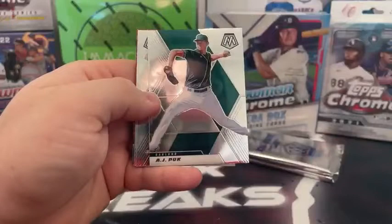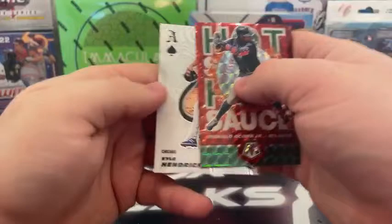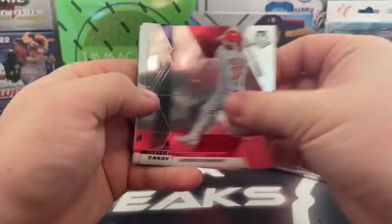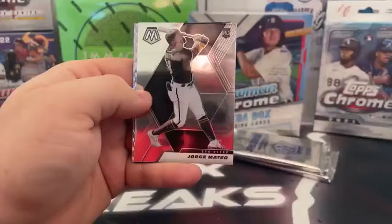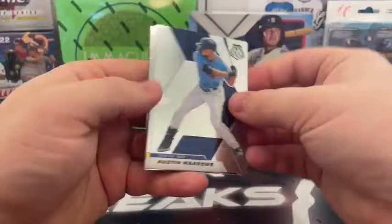Pack four: Rendon, Mike Yastrzemski, Shohei, AJ Puck to Oakland — he covers up Ke'Bryan Hayes on the base rookie. Andrew Vaughn, Mosaic Hot Sauce Ronald Acuna, and the Aces Kyle Hendricks for Chicago. Pack five: Jesse Winker, Randy Rosarena, Anthony Santander, Eloy Jimenez, Giancarlo Stanton, Jorge Mateo, Silver Mosaic Alex Kirloff, and a debut base Tristan McKenzie for Cleveland.